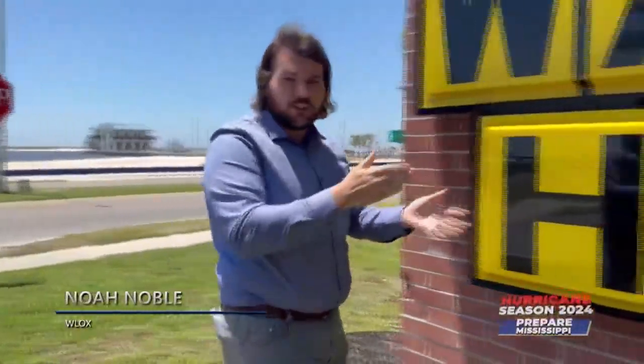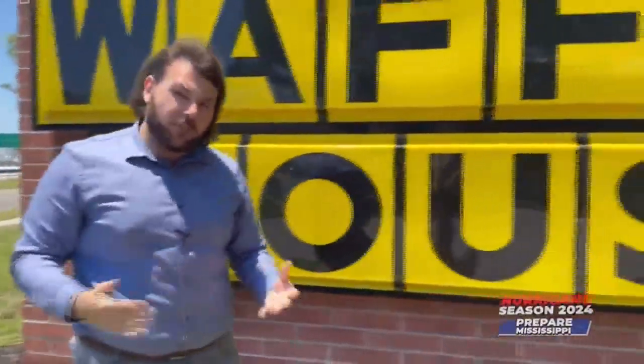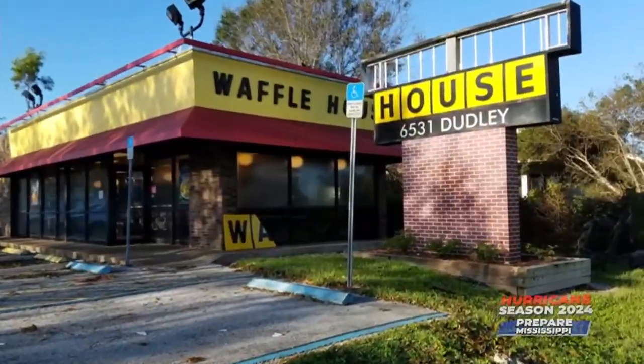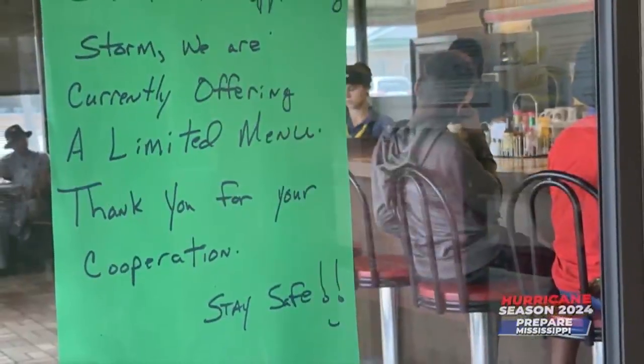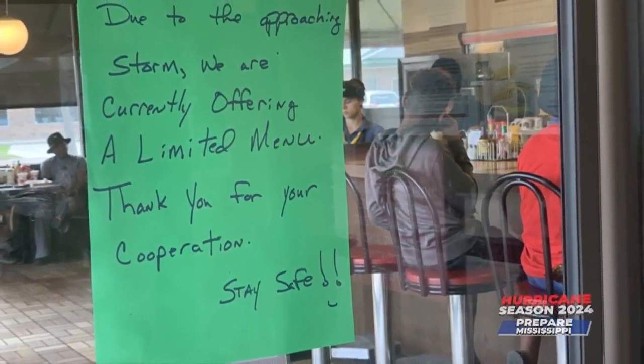After a storm, many people look for the Red Cross, but in the South, yellow Waffle House signs serve as a beacon of relief. The former FEMA director coined the term 'Waffle House Index': if a store is on a limited menu, the community probably needs some assistance; if it's fully closed, that's where you started your disaster response efforts.